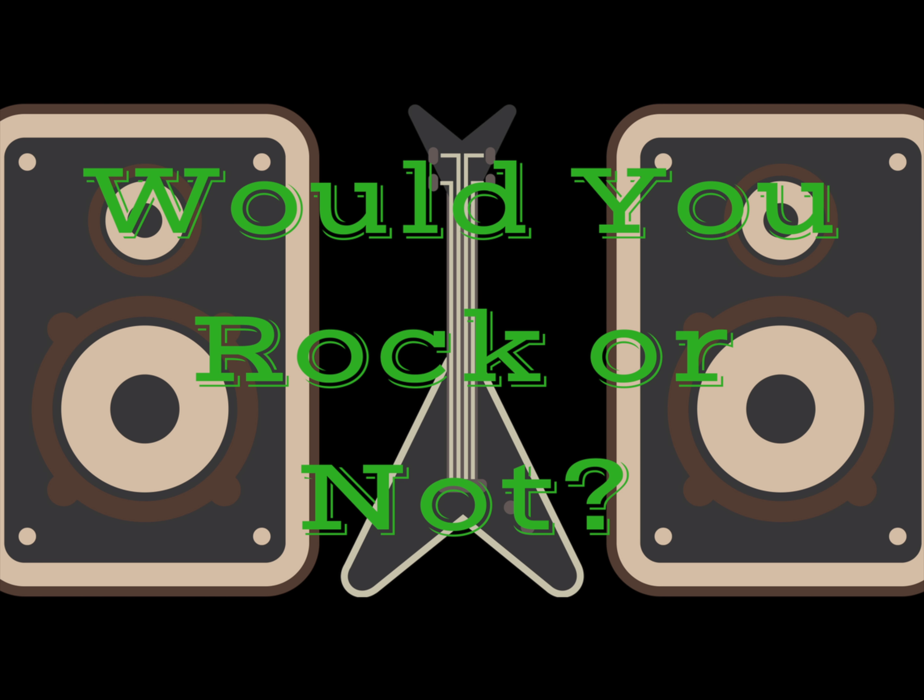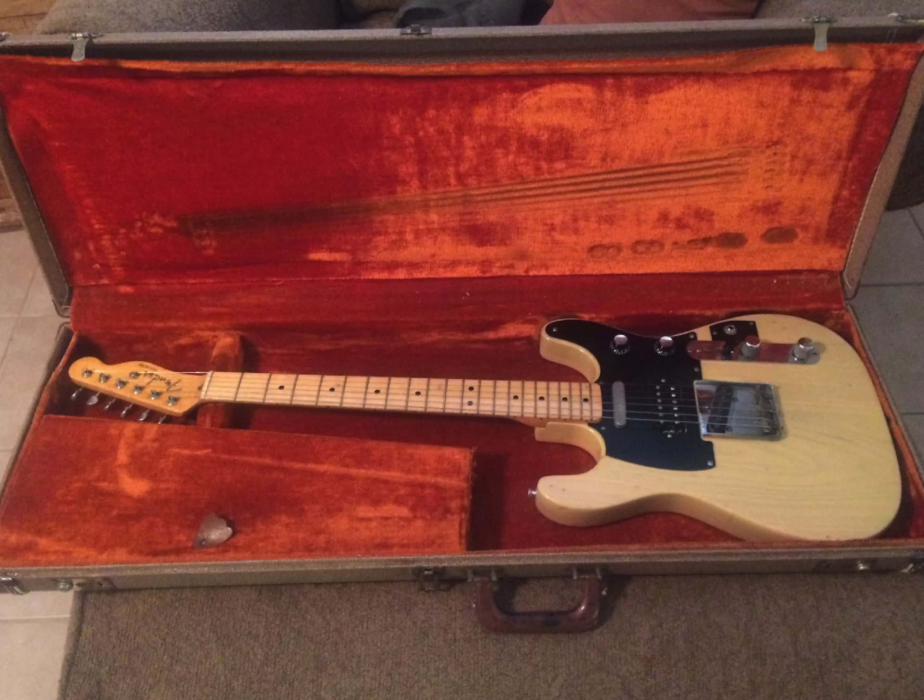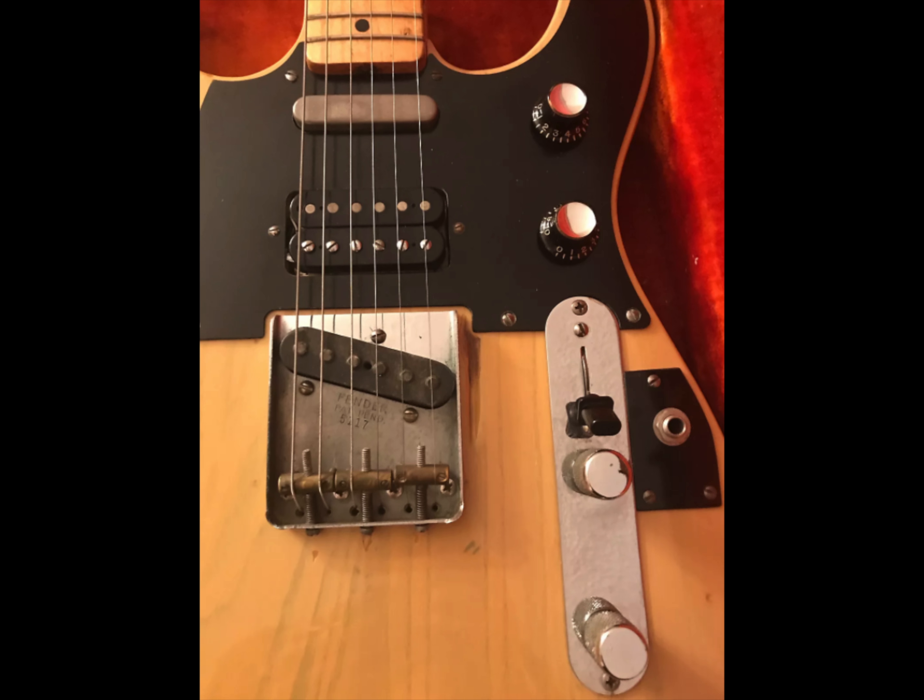The only question left: would you rock the super double cutaway Tele or not? Leave your answer down in the comment section below, and don't forget to like, comment, and subscribe, because we will see you tomorrow on the next episode. Take care.